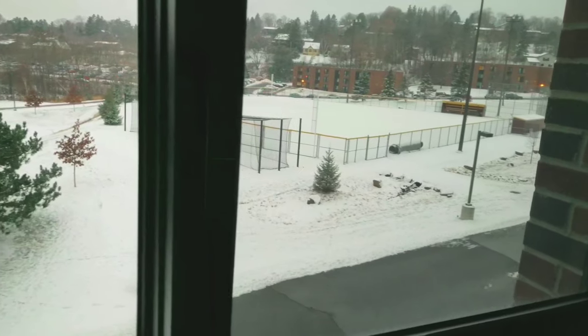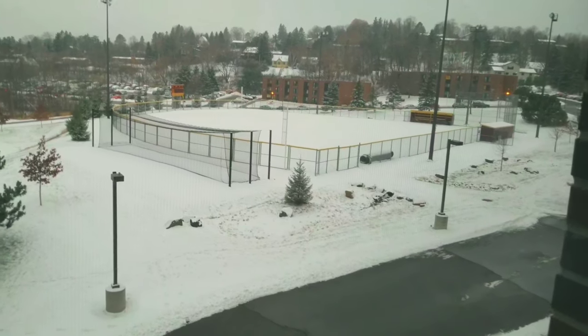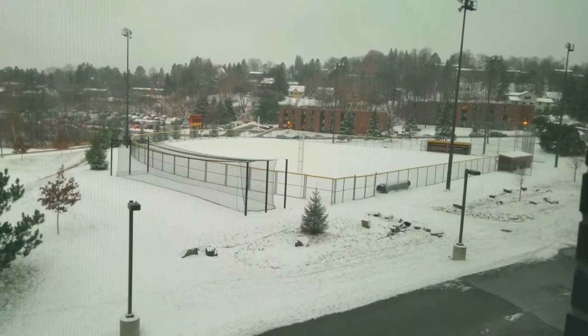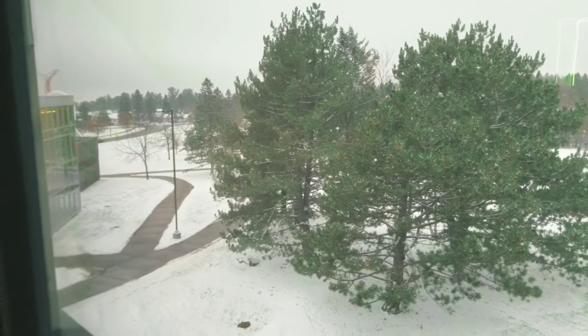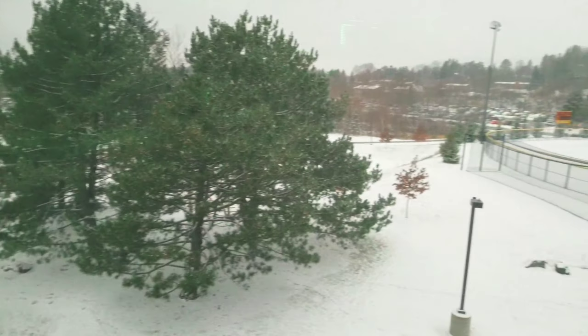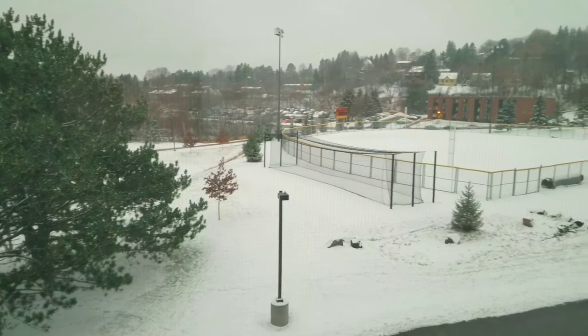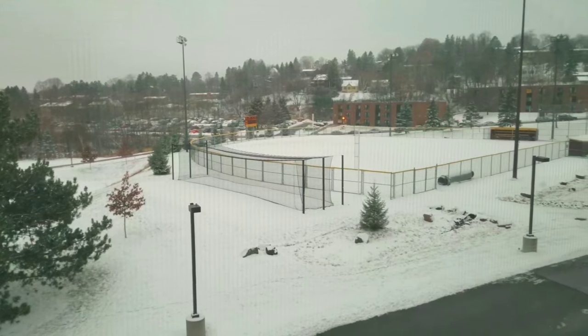Looking out the window, there's the softball field — that's where the university's varsity softball team plays. It's covered with snow but we're in the middle of November, basically the first day of December. There's also the Swenson building, the science and engineering building. I like to think of this as a suite, just watching a softball game during the fall and spring.